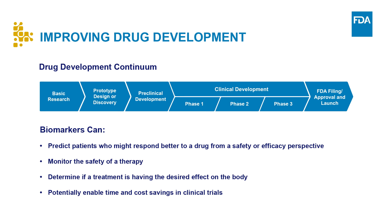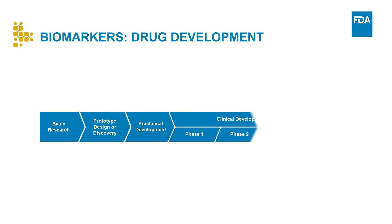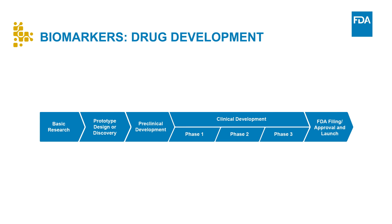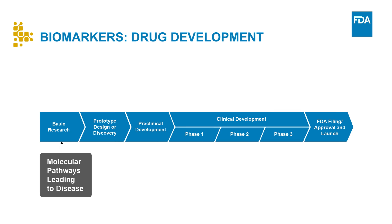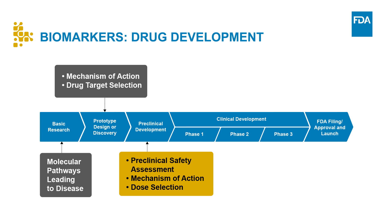Let's take a closer look at the role biomarkers play at different points in the drug development continuum. In the early stages of drug development and preclinical testing, biomarkers may help to identify molecular pathways that contribute to disease. During prototype design, biomarkers can be used to identify the mechanism of action of a drug or help in selection of the drug target. In the preclinical development phase, biomarkers can be used in preclinical safety assessments, in identifying the mechanism of action of the drug, or in helping with dose selection.